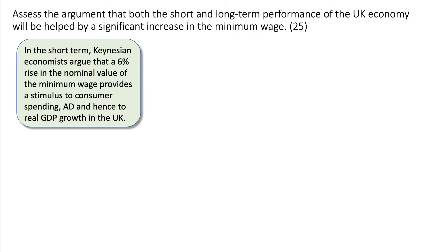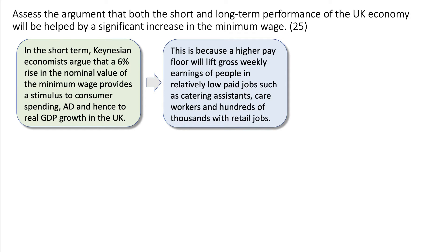In the short term, Keynesian economists argue that a 6% increase in the nominal value of the minimum wage provides a stimulus to consumer spending, aggregate demand, and hence to GDP growth in the UK. In other words, a minimum wage increase could stimulate short-term growth. This is because a higher pay floor will lift the gross weekly incomes of people in relatively low-paid jobs such as catering assistants, care workers, and people in retail.